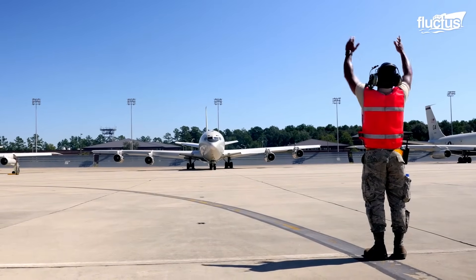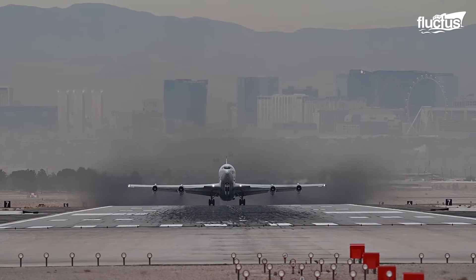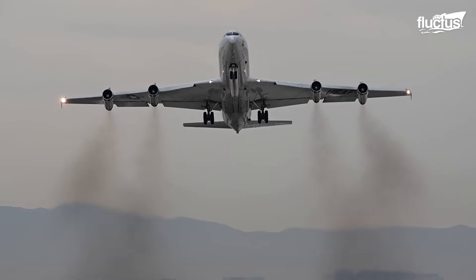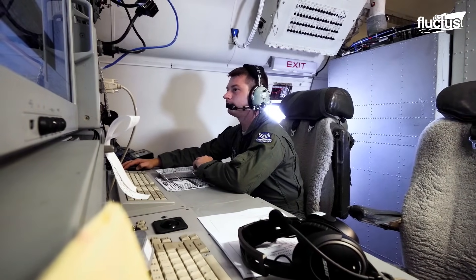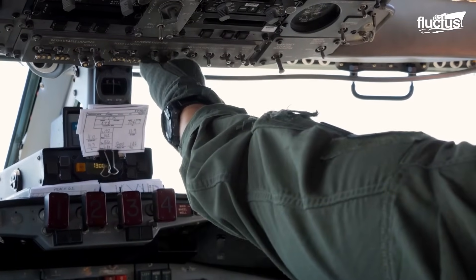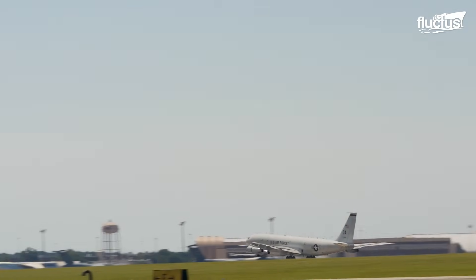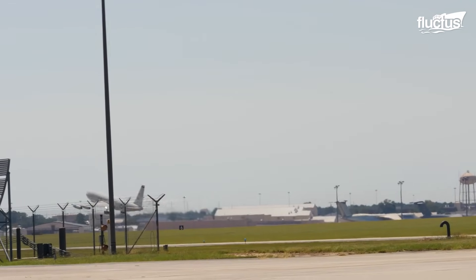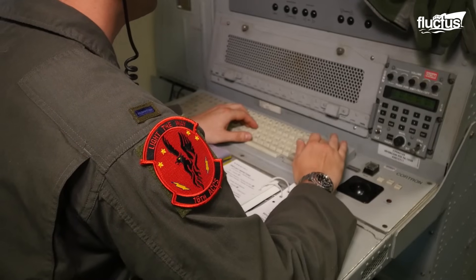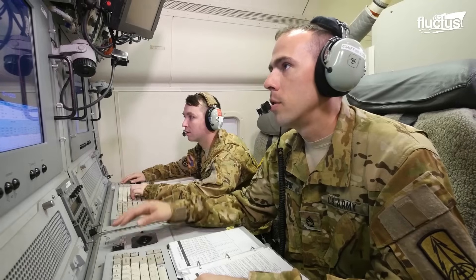Since 1991, the United States military has increasingly relied on the Northrop Grumman E-8 for airborne ground surveillance. Known as the Joint Surveillance Target Attack Radar System, or Joint STARS, this unique aircraft combines features seen in older aircraft with the increased capabilities modern warfare demands. The E-8 is capable of providing real-time target tracking and situational awareness in a wide range of operational environments, supporting ground forces by detecting, tracking, and classifying ground targets such as tanks, vehicles, and personnel, while relaying battlefield data back to commanders.